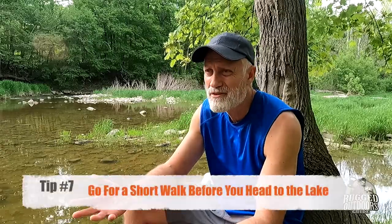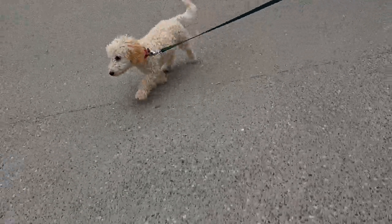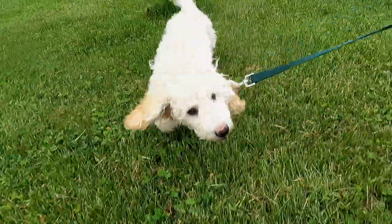The next tip is related: try to get energy out of your dog's system. One of the things we do is take our dogs for a walk. We like to go for a walk around the block — or in our case, up and down the road since we live in the country. Just try to get that energy out. After about 10 or 15 minutes of walking, our dogs just want to be carried. So if you put them in a canoe at that point, they'll probably just flop down on a blanket and may even have a nap.